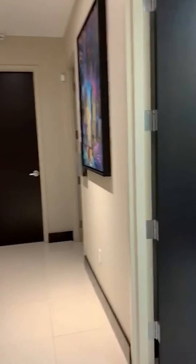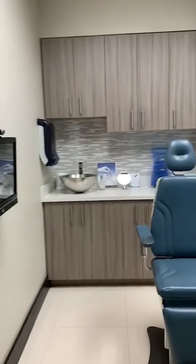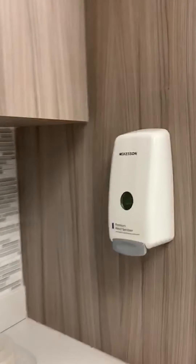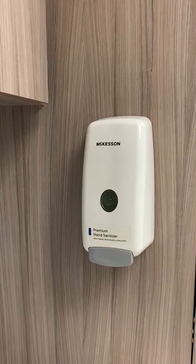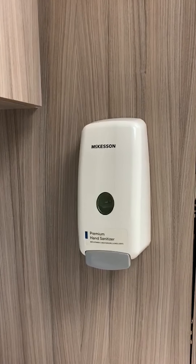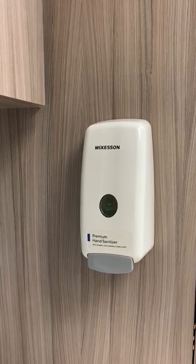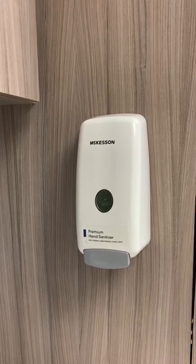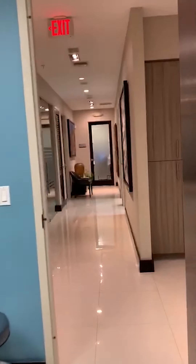We have also included, in all of our rooms, a hand sanitizer dispenser. We have one at the front desk, we have one at the surgery center, and we have them in all of our rooms that you are free to use at any time throughout your appointment at our office.